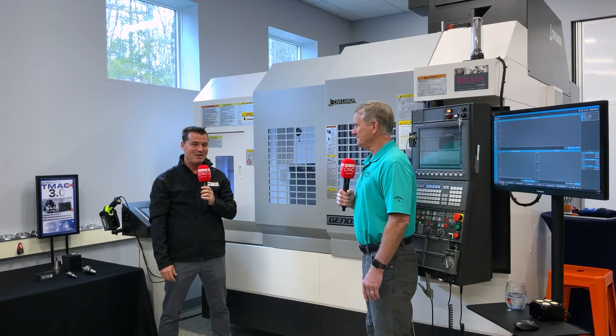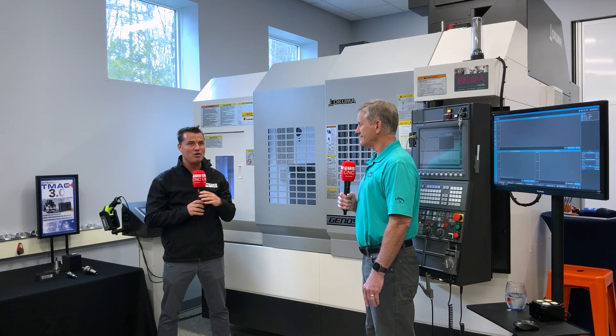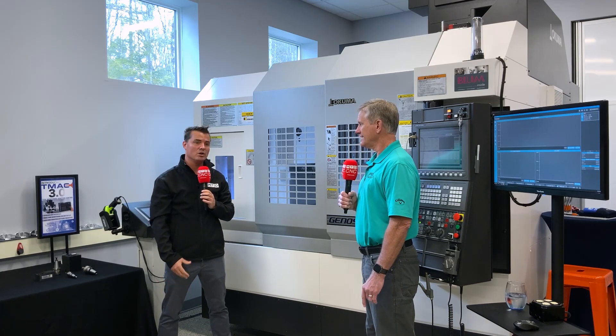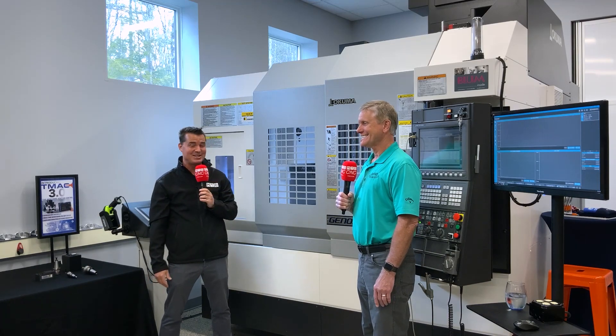Thank you for coming and joining us here, and we're excited to show you the technology that we have. I'm excited to be here. Thanks for opening your doors. I know we've done a podcast together. We've known each other for about seven, eight years now. It's been a great privilege learning from you. Your wisdom goes far beyond my knowledge, so I'm grateful every time we get to talk.